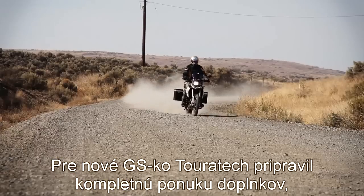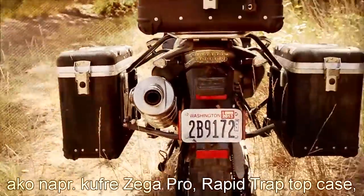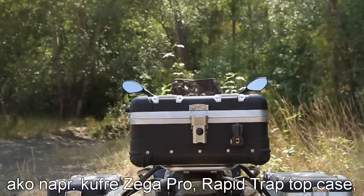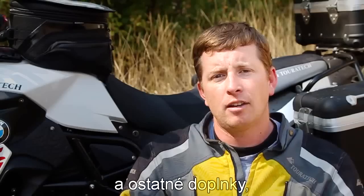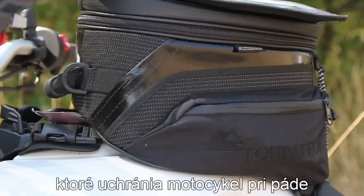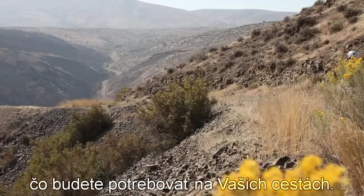For the 2013 F800GS, Touratec has a complete line of accessories. We have the Zega Pro pannier system, we have a rapid trap top case system, we've got crash bars, tank bag — all the usual bits to protect the bike and give you good luggage options for carrying all the gear you need for long distance traveling.